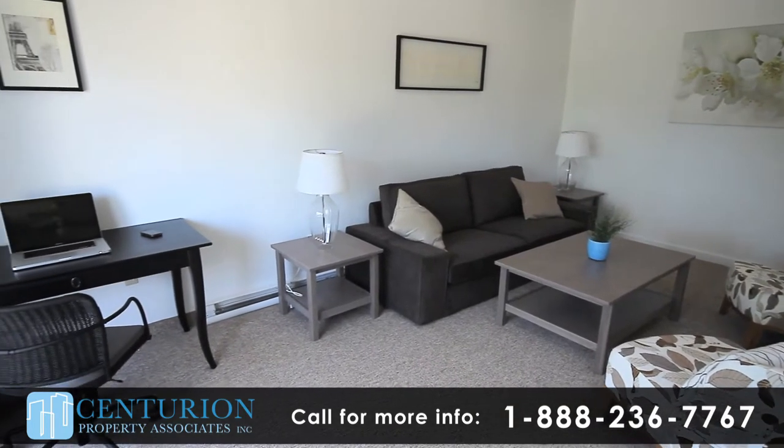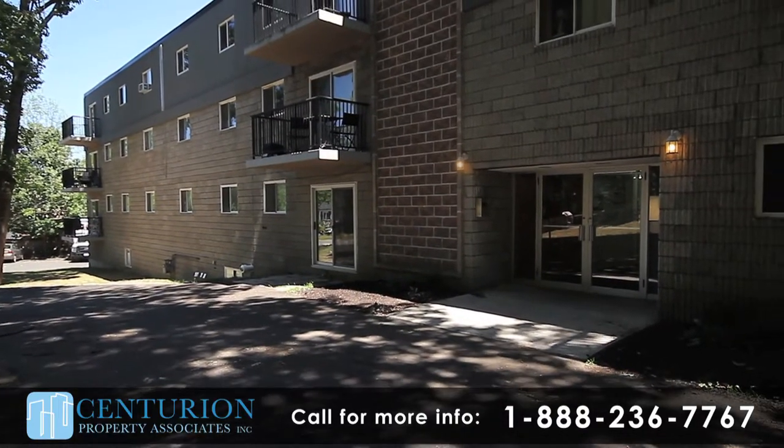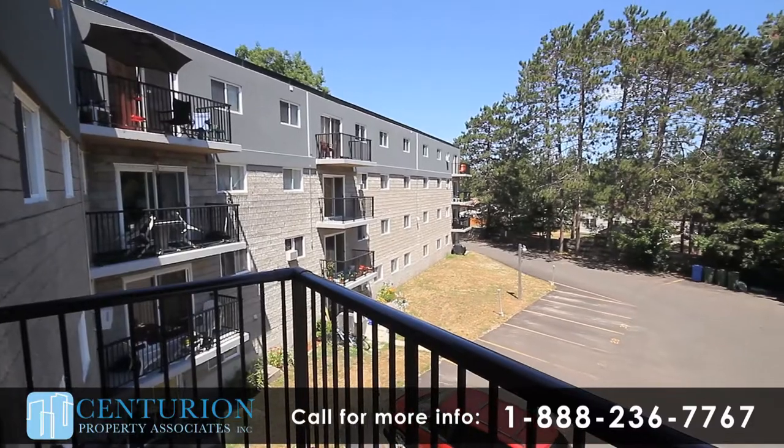Our building is managed by professional, on-site staff who are eager to assist all residents with any requests. There is a main floor laundry room and plenty of outdoor parking.